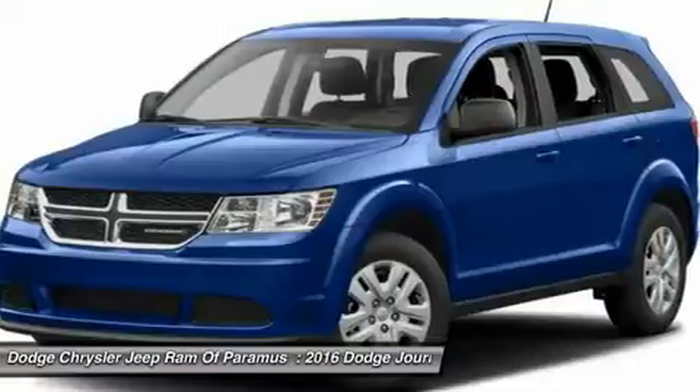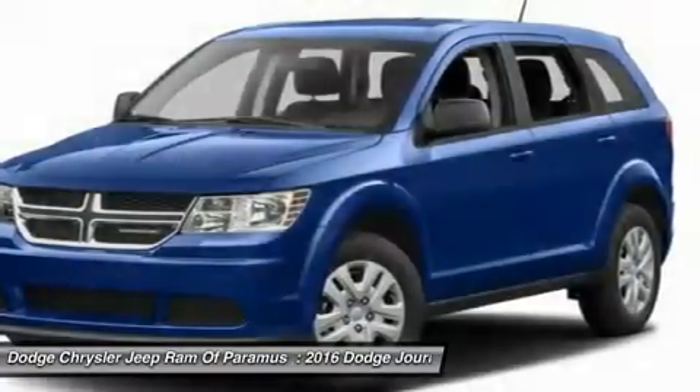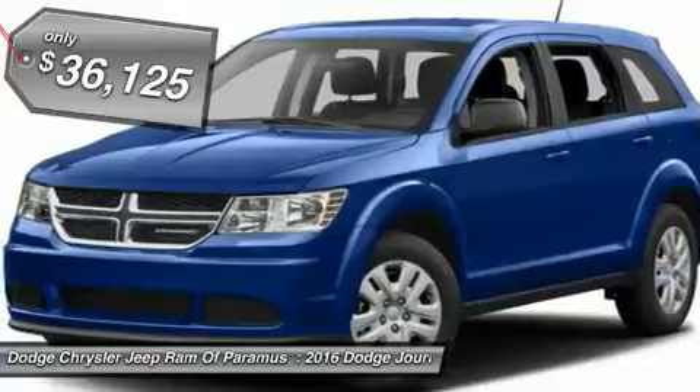The Journey's optional third-row seat, along with innovative features like a chilled beverage cooler and in-floor storage bins, make it a good and affordable alternative to a traditional minivan, priced below $40,000.